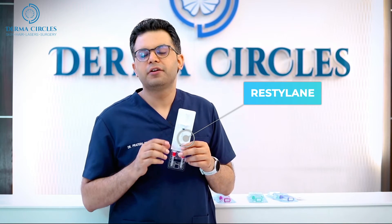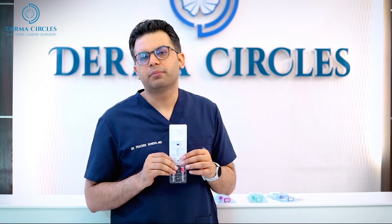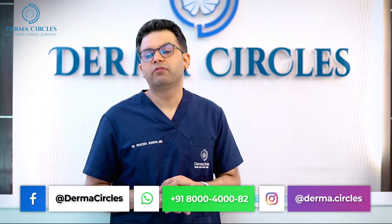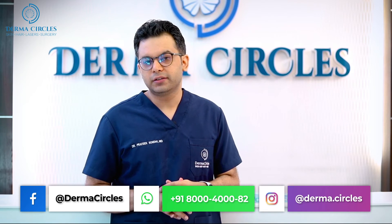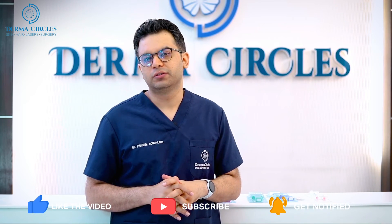Here is Restylane from Galderma, used for under eye tear trough correction. It is a more robust product than Juvederm Volift and the longevity is about the same as that of Volift. So these are the various products available. If you have been suffering from under eye dark circles, please consult us — we can help you choose the best option and the best strategy for your under eye dark circle correction. Thank you.